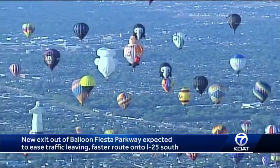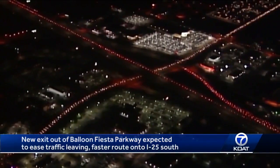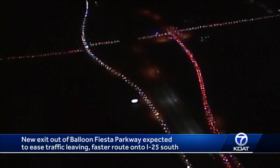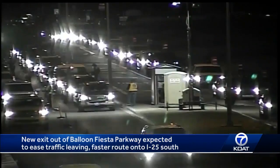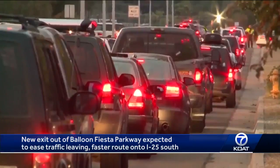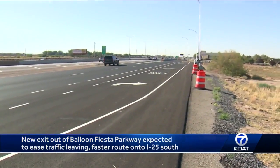While we love all the sights that come with Fiesta, we hate the traffic that comes with it. This is video from Sky 7 — this is not a string of red Christmas lights, it's bumper-to-bumper brake lights. After years of complaints, a secret way out of Balloon Fiesta Parkway will help you hop onto the highway faster and make mornings easier for all visitors exiting the park.